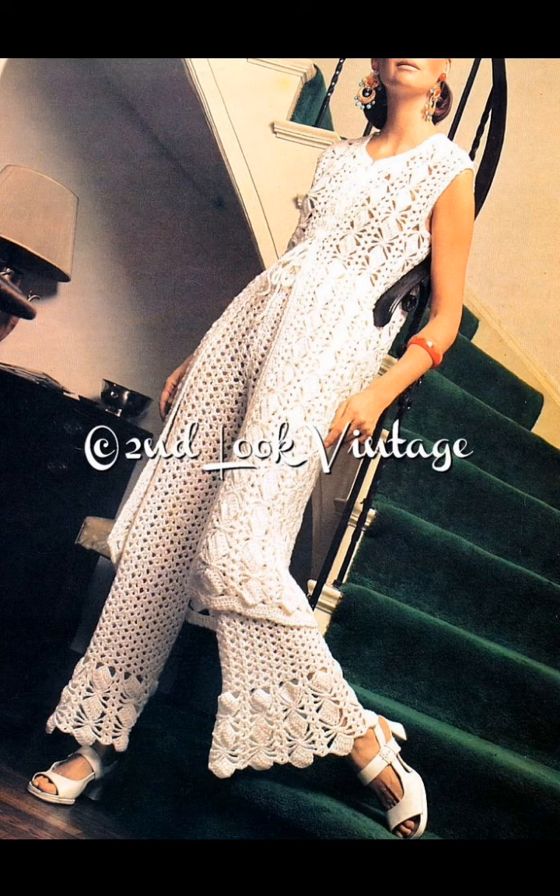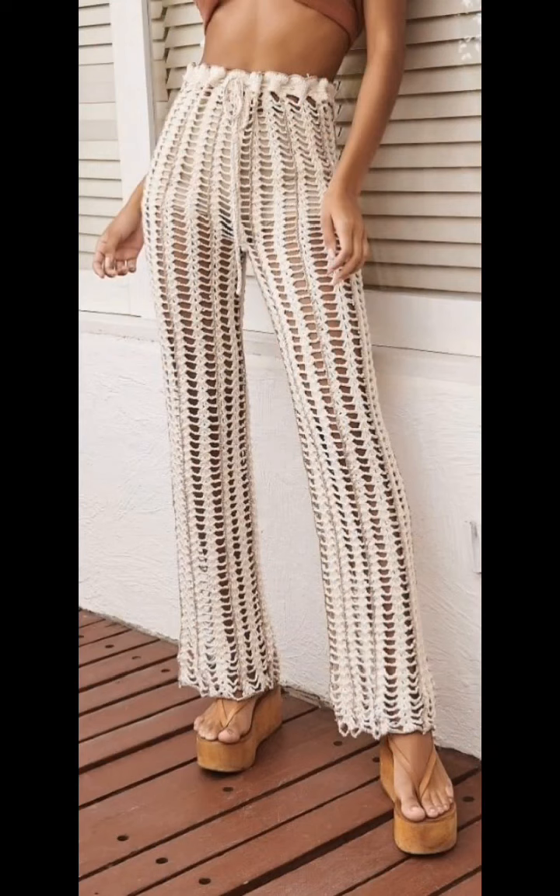Here we have a vintage look — a nice long vest with a matching pant. I like the bell at the bottom of those pants. And here's a basic kind of shell lace stitch pants design.